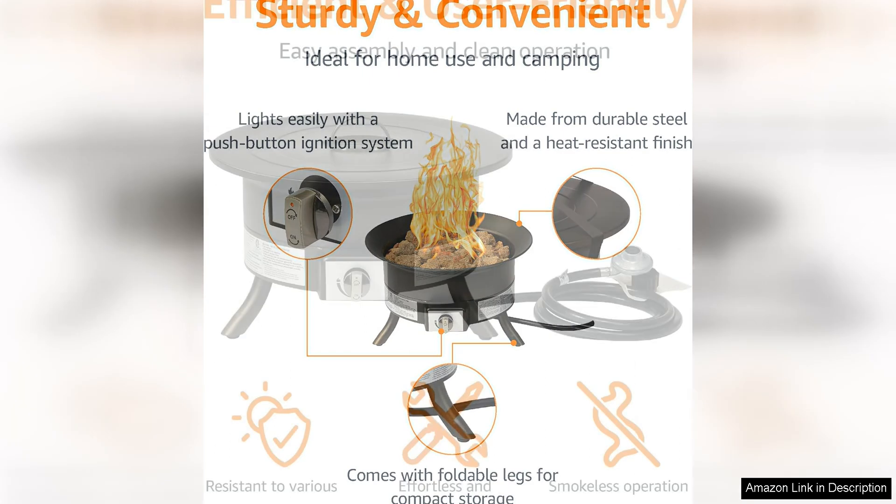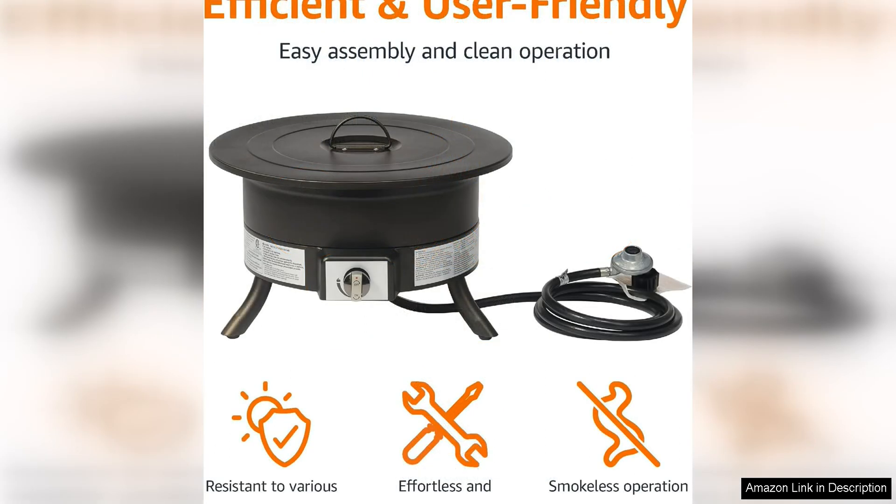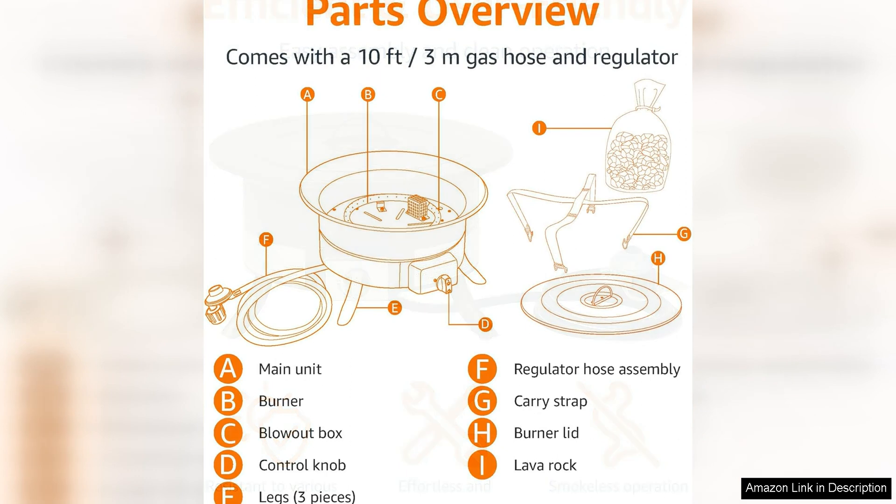Whether you're looking for a gentle flicker or a roaring blaze, this fire pit has you covered. The portable design of this fire pit makes it easy to move around your outdoor space, so you can place it wherever you like. The included cover provides protection when not in use.